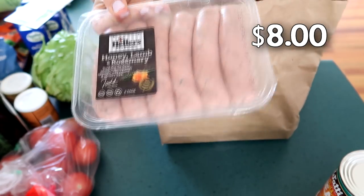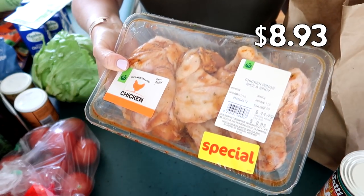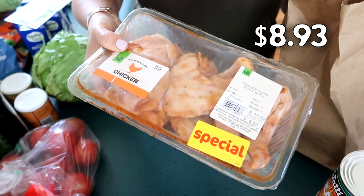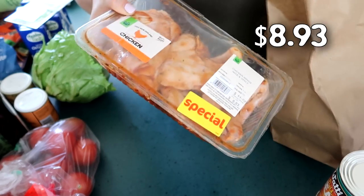I got honey lamb sausages — these are sausages I can eat — and some chicken wings which are marinated in a spicy marinade, though they're not actually very spicy. We all enjoy these on the barbecue.